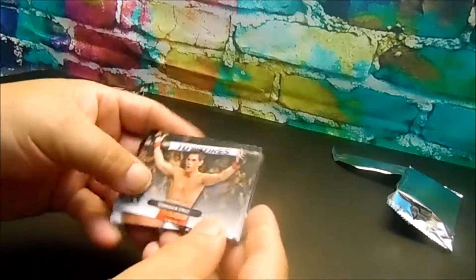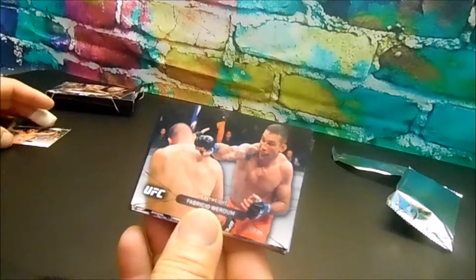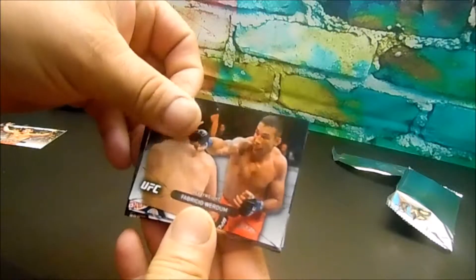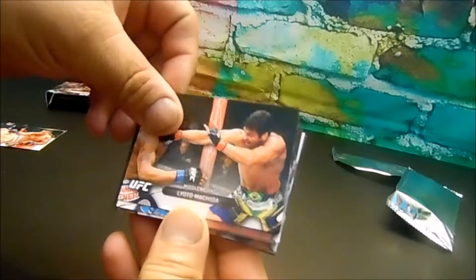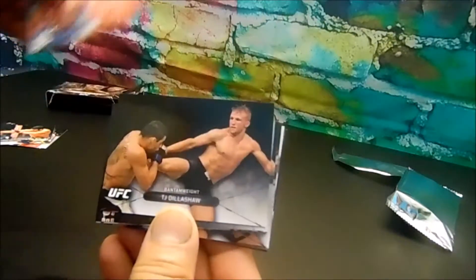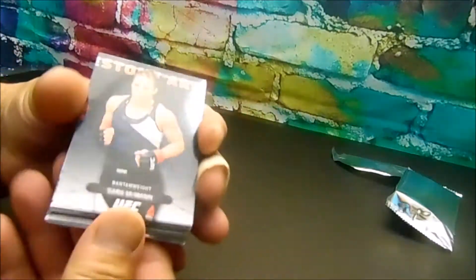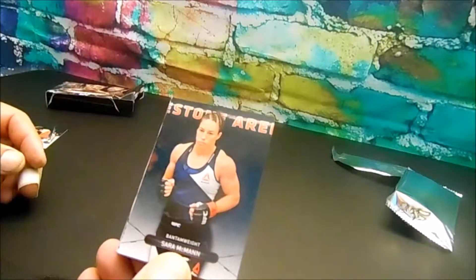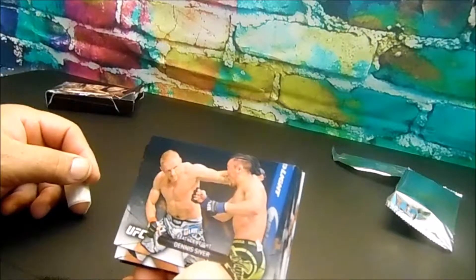My guess is as good as yours. We got Dominic Cruz, Fabricio Werdum, we got Yoel Romero, Rafael dos Anjos, TJ Dillashaw, Sarah McMann — all right, all right — and we got Dennis Silver.